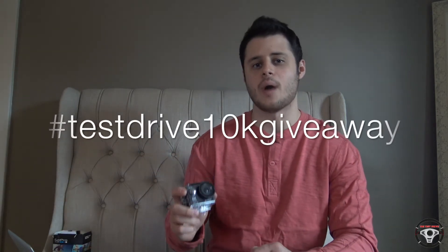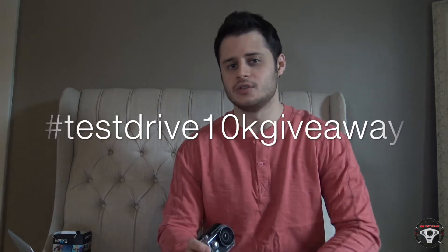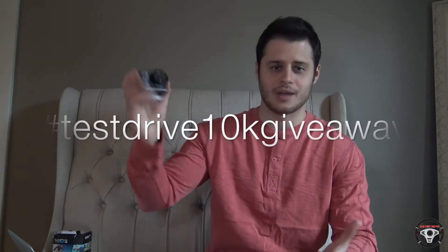Here's what you have to do to be entered to win this camera: comment on this video with the hashtag #TestDrive10KGiveaway, and also be subscribed to this channel. That's all you have to do. I'm going to do more videos with this camera so you can actually see what it's all about.